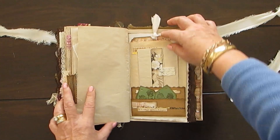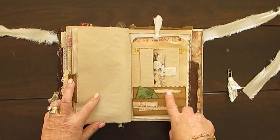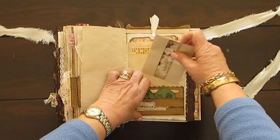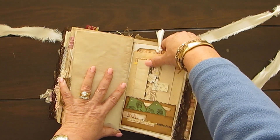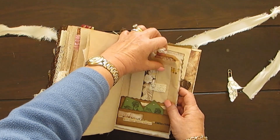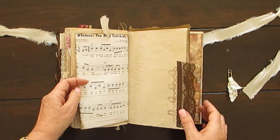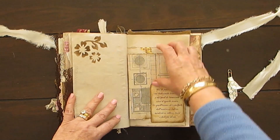And these two little pockets here with two more tags that I stamped — you can put a title there again. And this is another one of my fold-outs to be journaled on. Pocket there. More lace and stamping. Now the tuck spot.